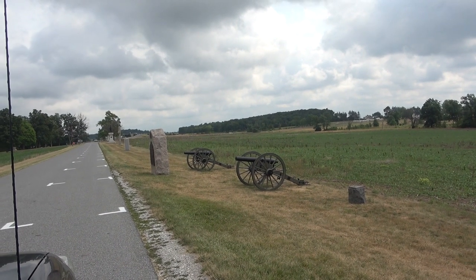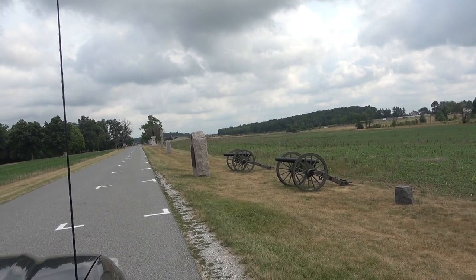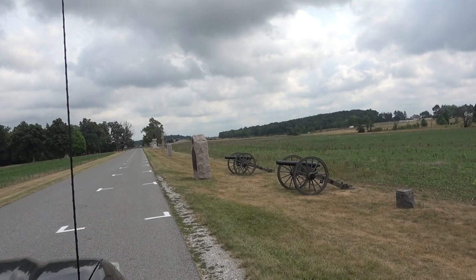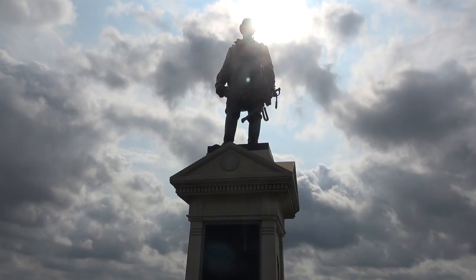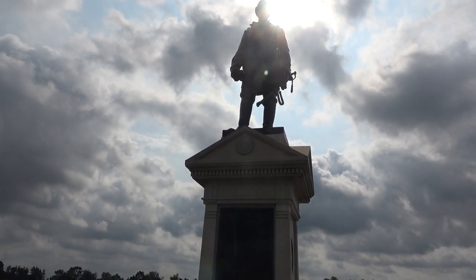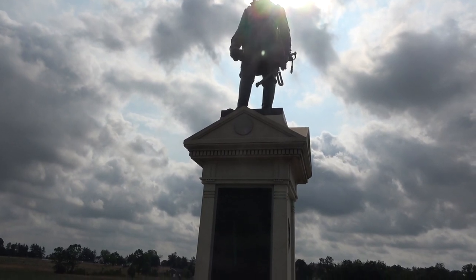We're on Cemetery Ridge, and these markers mark the Union positions on the first day, July 1863. Here is the statue of Abner Doubleday, Major General who commanded the First Corps, Army of the Potomac at Gettysburg.